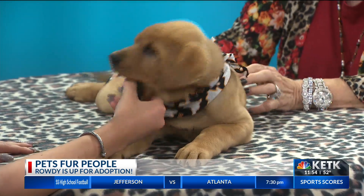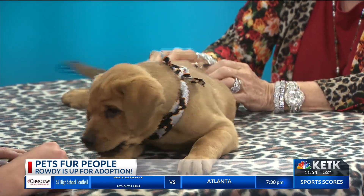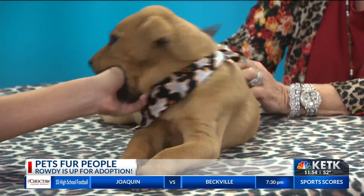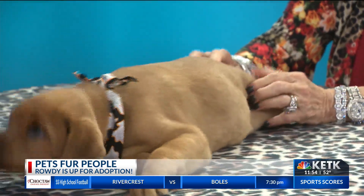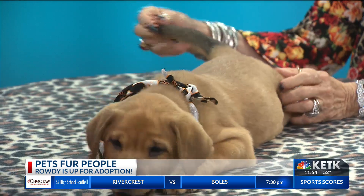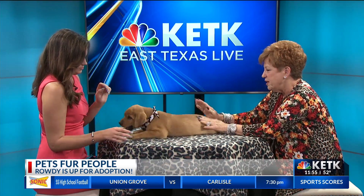He was one of a litter of about six or seven. Several of them have already been adopted and he has a brother that's a little bit lighter color. They've been in quarantine for 14 days to make sure that they're healthy. They've had their first round and will have their second round of vaccinations next week, so now all we need to do is find a family for him and all the others in this litter.